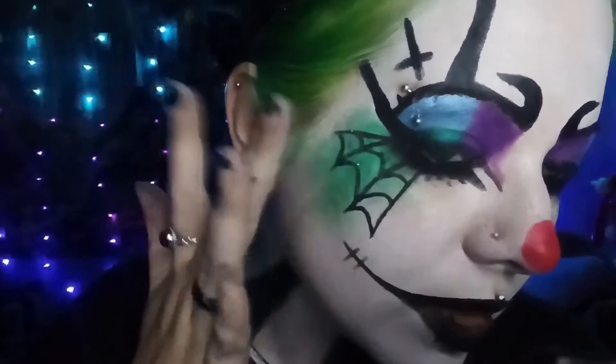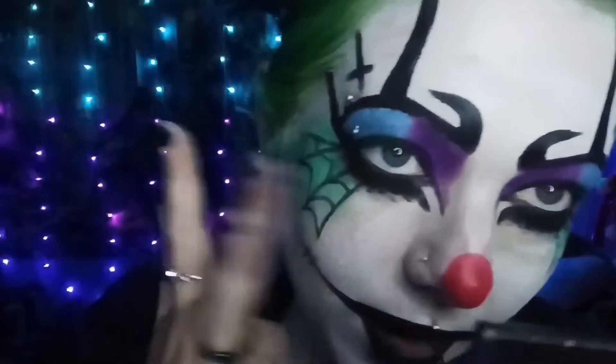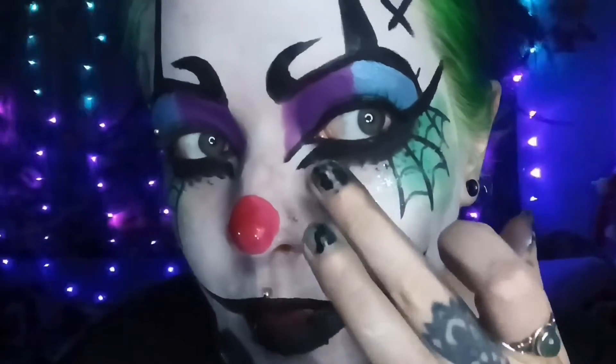This stuff is actually quite good — why haven't I bought anything like this before for other looks? Wow, hello glitter! Yeah, I'm loving this. Wow!